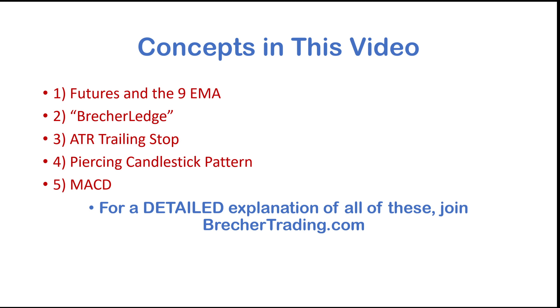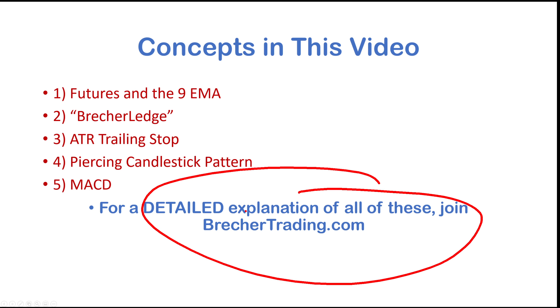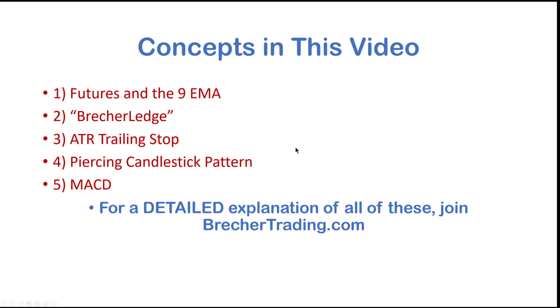The concepts I'm going to talk about today — five of them. I'm going to go over them pretty quick. For a more detailed explanation, definitely join bretschertrading.com, we have a free 10-day trial. First thing: futures and the 9 EMA, that's the exponential moving average. Number two is the Bretscher Ledge, a type of chart pattern I've developed. Number three, ATR trailing stop, sort of like a moving average — I think it works better. Piercing candlestick pattern and the MACD, that's an oscillator.